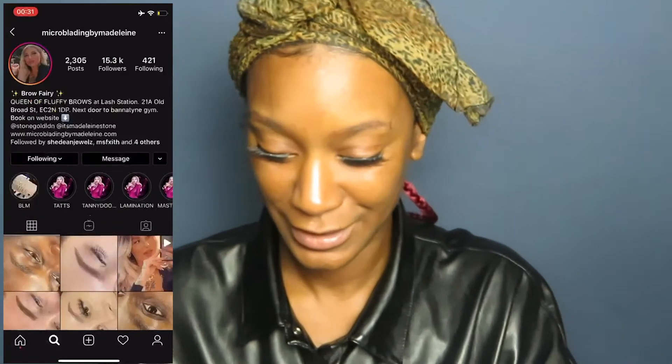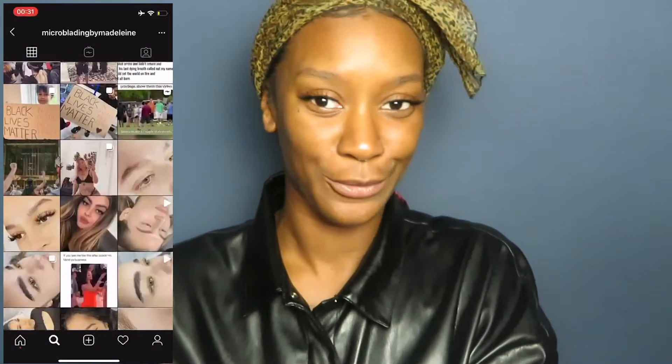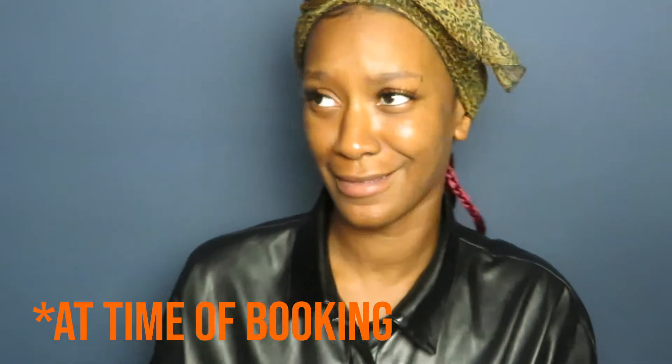I don't usually get involved in an eyebrow trend because I was not blessed in that department at all. Eyebrow pencil has been my best friend from the early 2000s. Doesn't matter anyway because my microblading is coming up with the brow fairy herself, Microblading by Madeline. Her usual treatment is £375 but with a post-rona cold it went down to £200 — I snapped that up. My initial appointment was the 30th of May.